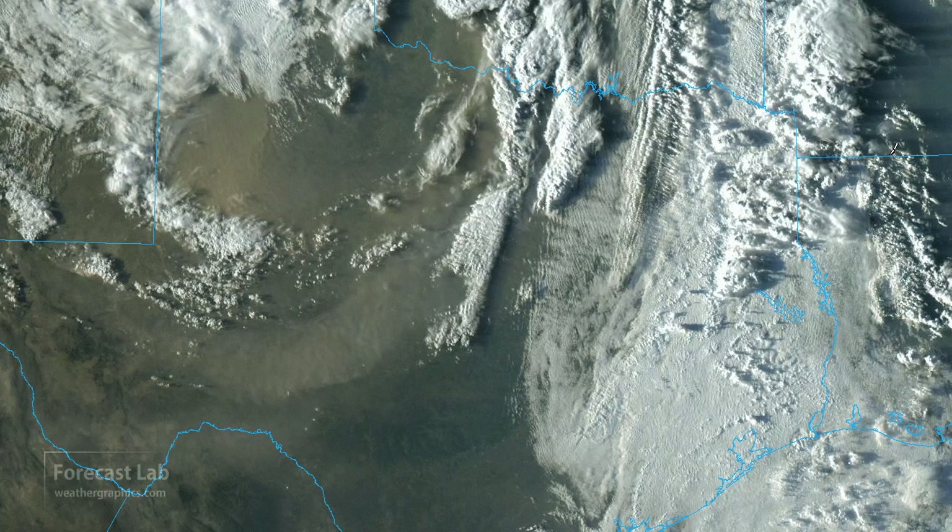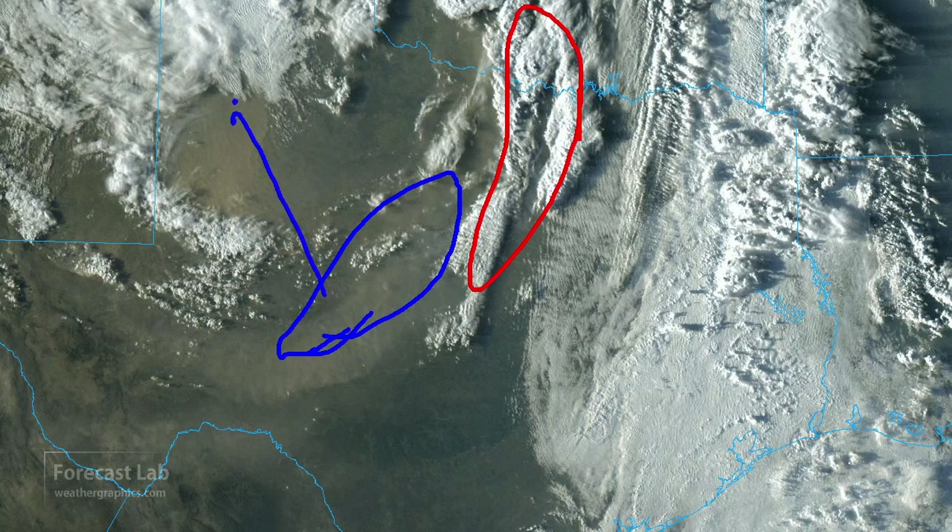Yesterday afternoon the system was quite powerful, moving across Texas and producing some storms in the Fort Worth area, with lots of dust from Junction all the way up to Lubbock.